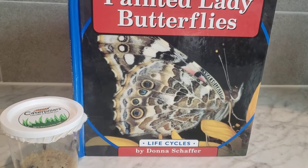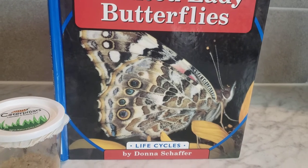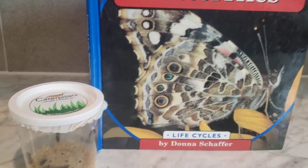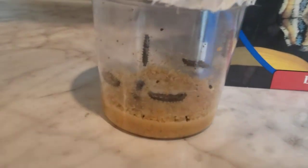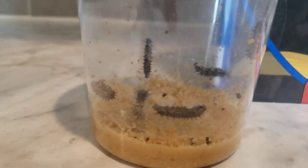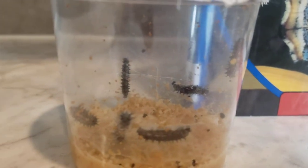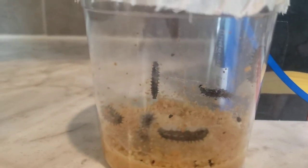Hello friends. Today we're going to read about the Painted Lady Butterflies and its life cycle. Here are the Painted Lady Caterpillars. They're still wiggling around. We can see that they're growing and eating a lot.